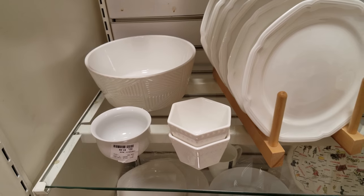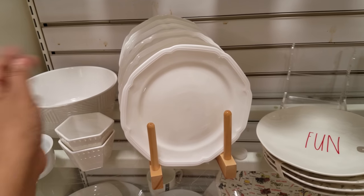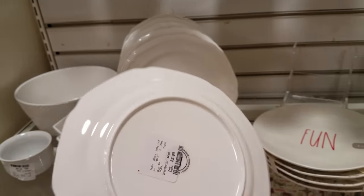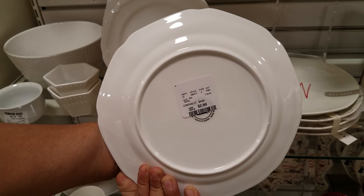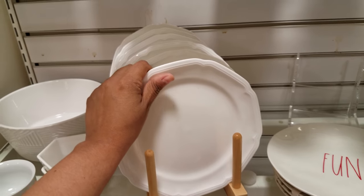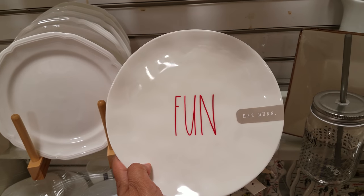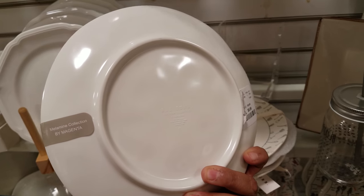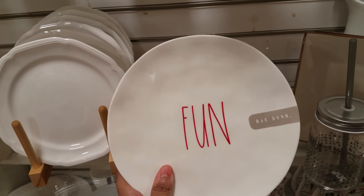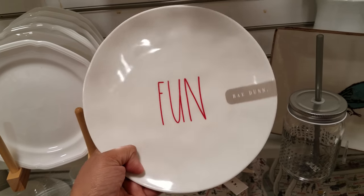Walking in here, my Home Goods has a security guard now, which is new — they never did that before. This simple white one is three dollars. I do see a Ray Done that says 'Fun' in red letters and it's six dollars. I think this one might have come in a set because there's no way one is six dollars — at Marshall's this is cheaper.